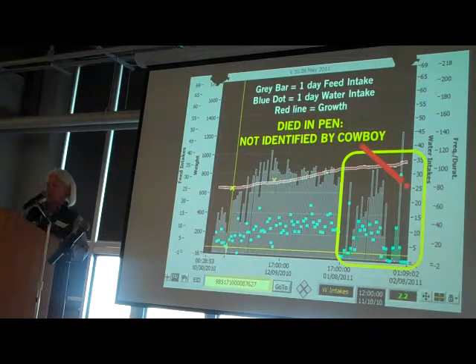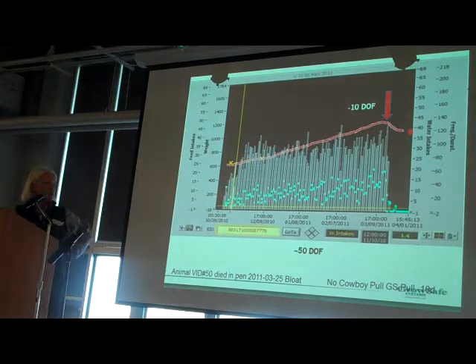Something is clearly going on before we identify animals. This next animal died in the pen of bloat. We all think bloat happens very rapidly, but you can see that about 10 days earlier, that animal started changing his behavior — he actually stopped eating and stopped drinking. That's 10 days on feed before anyone noticed he was sick, until he died in the pen.